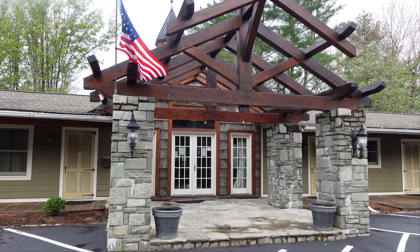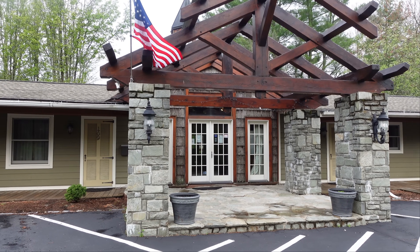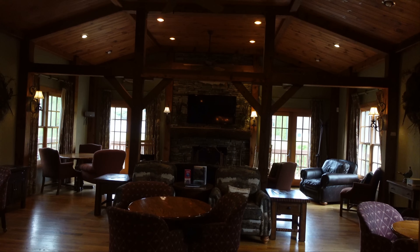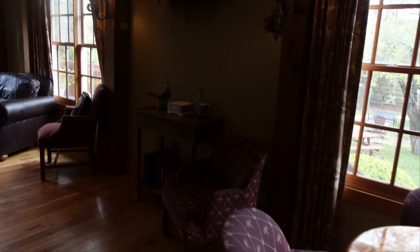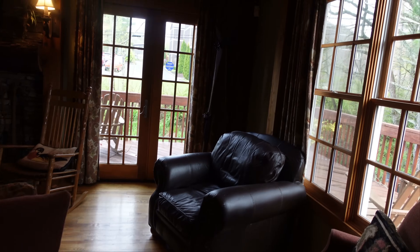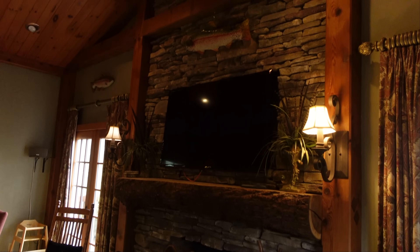Right here is the lobby area — I didn't get a chance to go over there last night, but we're going to look around. Oh yeah, really nice. We've got a really nice lobby area here with mini chairs, fireplace, and a huge TV.